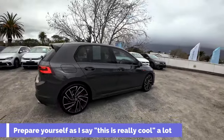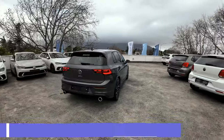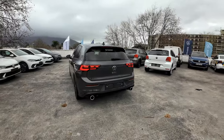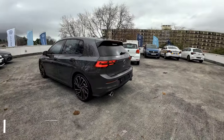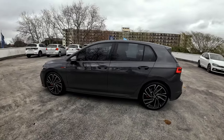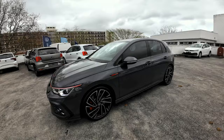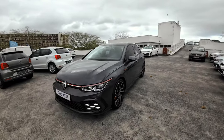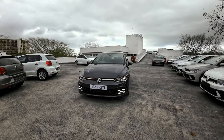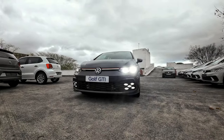So this is the Golf 8 GTI. I think you guys are all familiar with it by now. Really cool color — I'll drop the specific color for you guys. I'm actually quite a fan of the look. I know not a lot of people were fans of it initially, but all cars have to evolve. It's a very clean, subtle color.